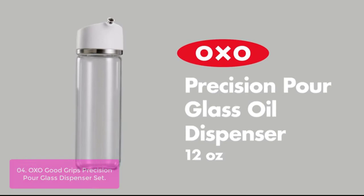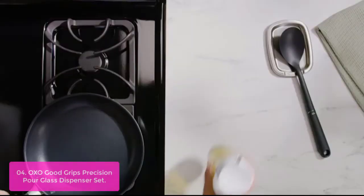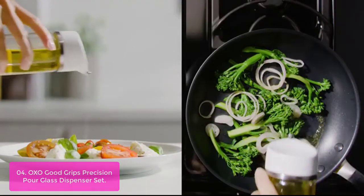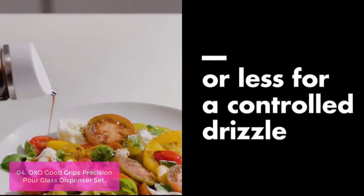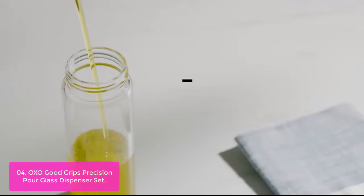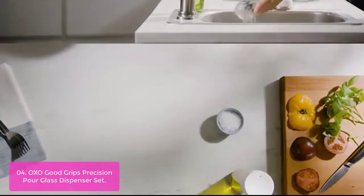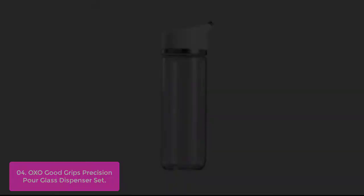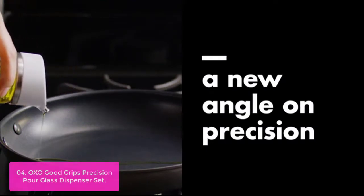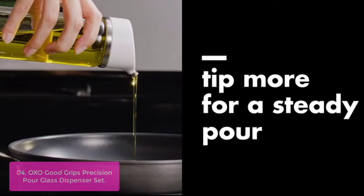List number 4: OXO Good Grips Precision Pour Glass Dispenser Set. The OXO Good Grips Precision Pour Glass Dispenser is a convenient way to pour oil in a pan or drizzle vinegar on your salad. Simply tip it a little bit to get a controlled drizzle, and tip it more for a steady pour. This product comes with two flow speeds so you can always get the right amount of oil — not a drop more. It features a drip-free spout design and stainless steel accents that lend kitchen-to-table appeal. All parts are BPA-free and dishwasher-safe, making it easy to clean.